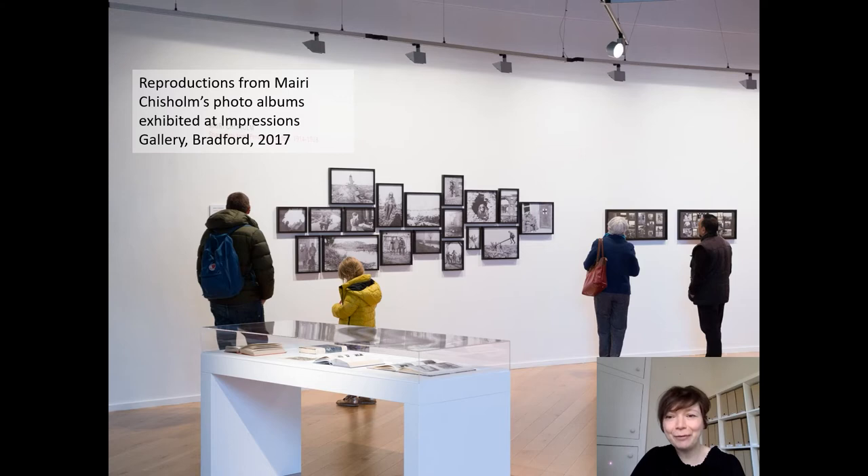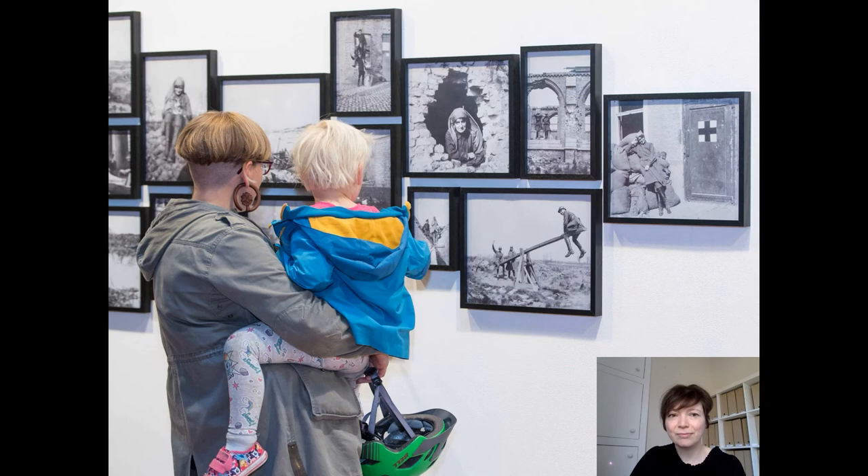This is a view of the exhibition at Impressions Gallery in Bradford, where I'm Head of Programme. It was shown in 2017 to coincide with the centenary of the First World War, and here you can see some of Murray Chisholm's photographs displayed — a selection of reproductions from the album, enlarged so that people can view them within the context of the gallery.